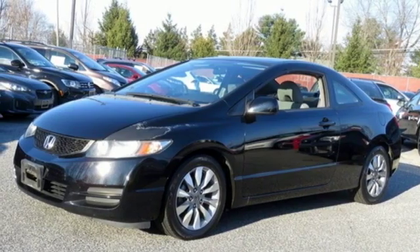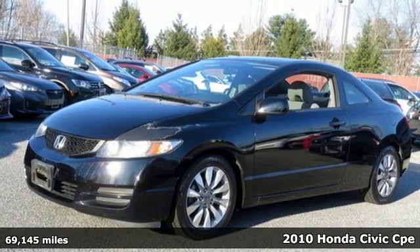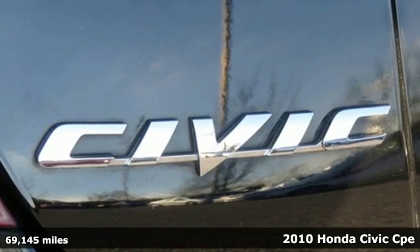It's a 2010 Honda Civic Coupe. It's Honda, so longevity comes standard.